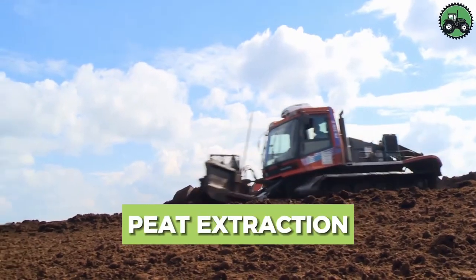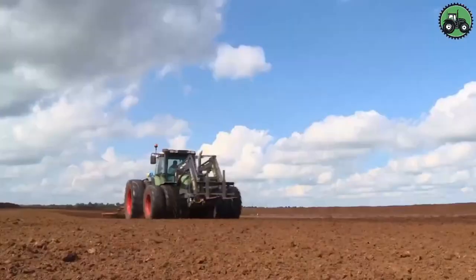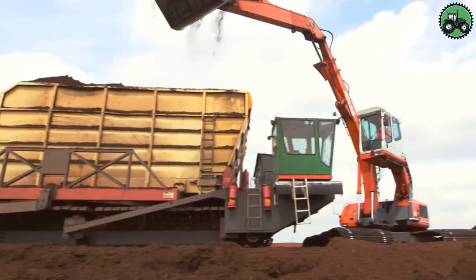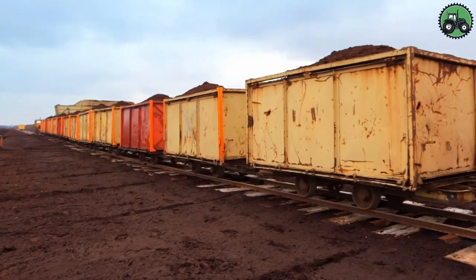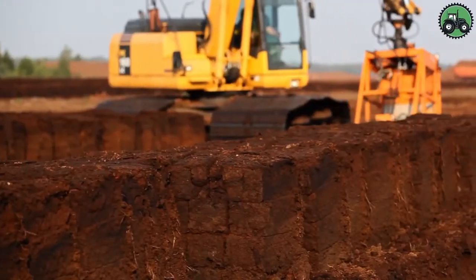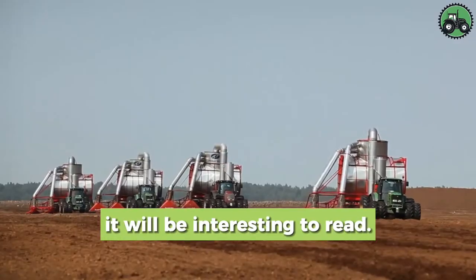Delve into the world of peat extraction, a fascinating process that involves the careful removal of peat from natural landscapes. This operation combines precision and environmental responsibility to harvest this valuable organic material used in horticulture, agriculture, and energy production. From wetlands to peat bogs, peat extraction is an essential industry that requires careful planning and sustainable practices to protect the delicate ecosystems where peat is found. Are you related to agriculture, or have you seen peat extraction technology with your own eyes? Write in the comments below.